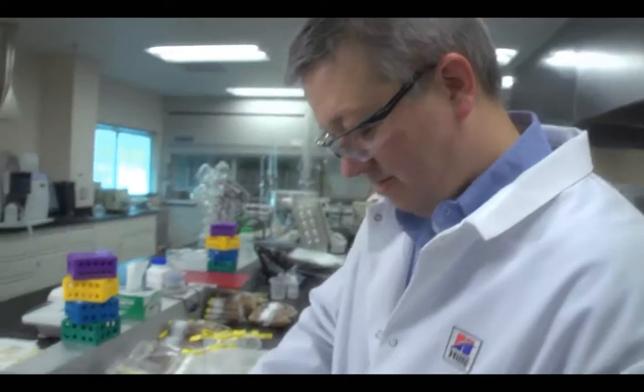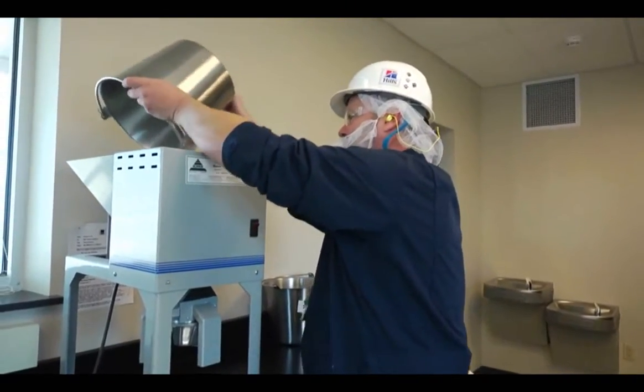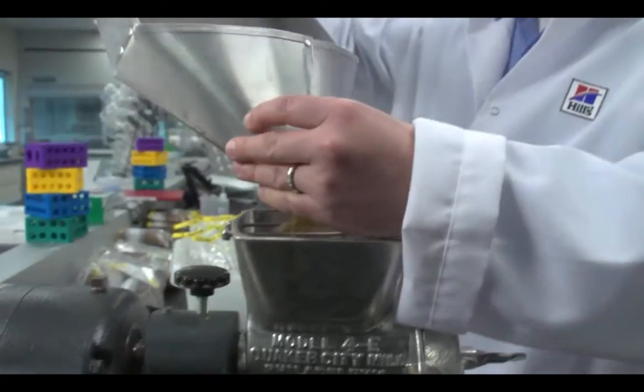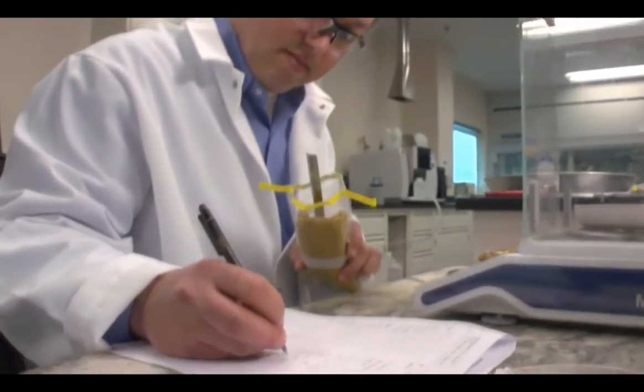The plant has two additional satellite labs — one located at the sample house for truck receiving and one located in the processing room for in-process analysis. In all, more than 60 quality checks are performed on every batch.